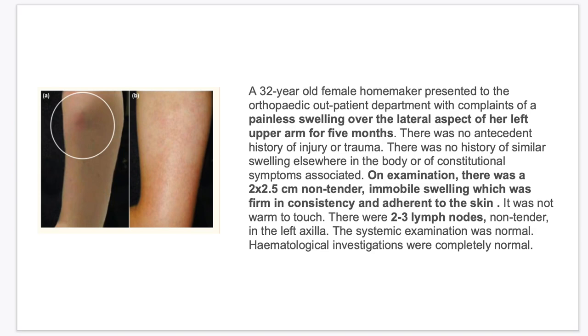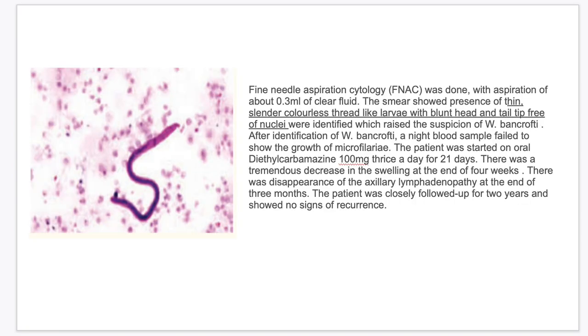At examination, there was a 2x2.5 cm non-tender immobile swelling, which was firm in consistency and adherent to the skin. It was not warm to touch. There were 2 to 3 lymph nodes, non-tender, in the left axilla. The systematic examination was normal. Hematological investigations were completely normal. A fine needle aspiration cytology was done and they aspirated around 0.3 ml of clear fluid.